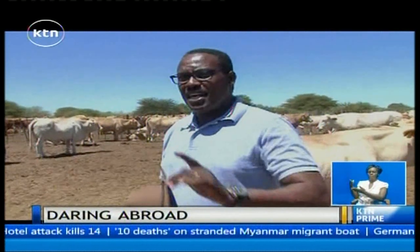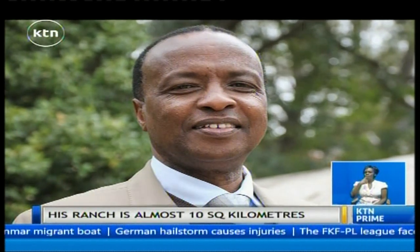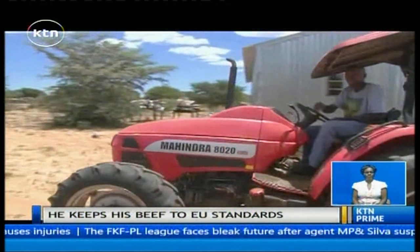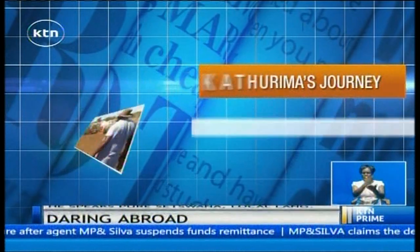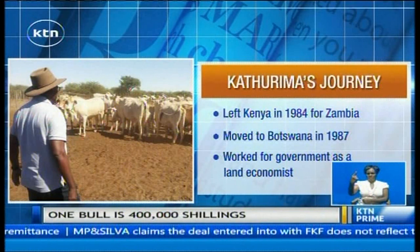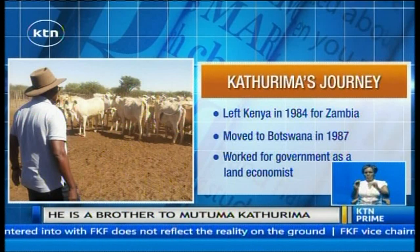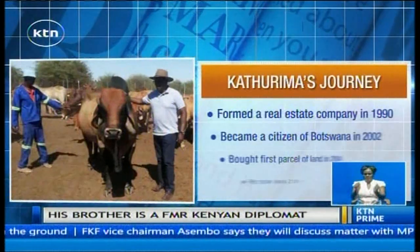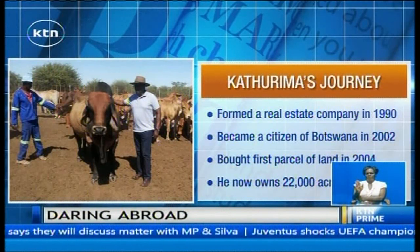Willie Kathurima is the brother of Kenya's renowned diplomat and former chief of protocol in retired President Daniel Arap Moi's administration, Hari Mutuma Kathurima. Apart from beef farming, Willie has invested heavily in the property sector. He left Kenya in 1984, with Zambia being his first destination, where he earned a living as a private valuer. He relocated to Botswana in 1987 to work for the government as a land economist. In 1990, he formed his own company, Willie Kathurima Associates, to undertake business in real estate.